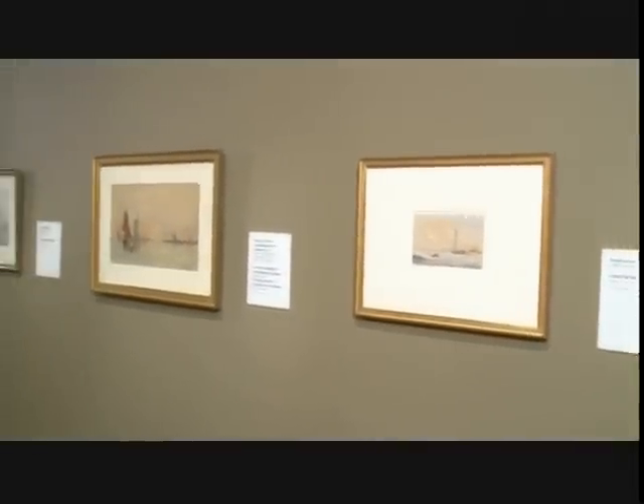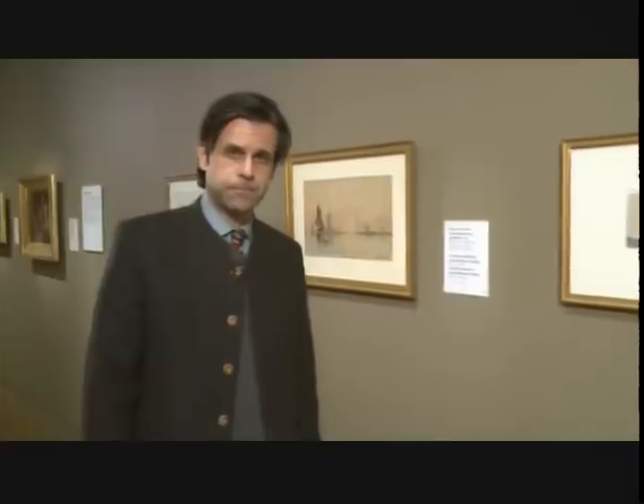On this wall we have three drawings, all three of which were considered to be by the artist Johan Barthold Jongkind. Today we know that two are authentic and one is a forgery. Jongkind was a Dutch artist who worked at the end of the 19th century and the beginning of the 20th century. He was very much admired, especially by Impressionist artists like Claude Monet. But let's look closely at these drawings.